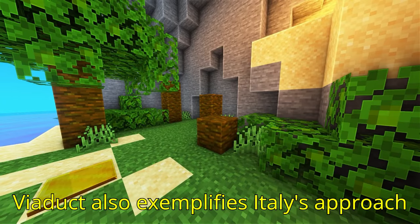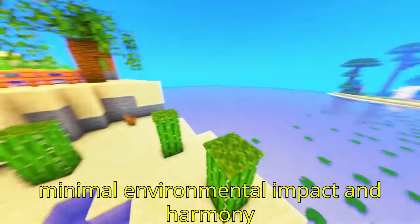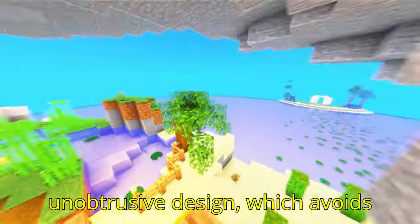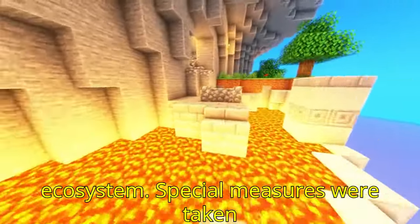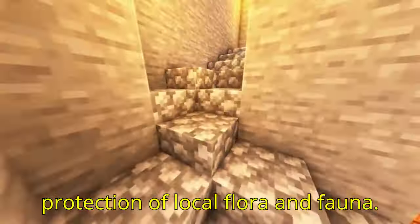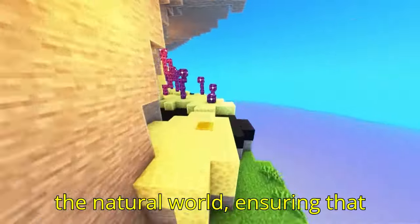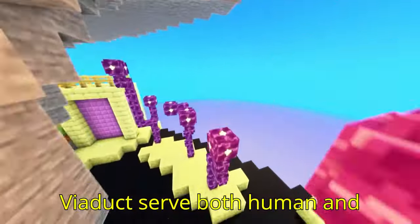The Fad Alto Viaduct also exemplifies Italy's approach to sustainable infrastructure, emphasizing minimal environmental impact in harmony with the surrounding landscape. Italy's commitment to preserving its natural beauty is reflected in the viaduct's unobtrusive design, which avoids excessive disruption to the local ecosystem. Special measures were taken during construction to reduce environmental damage, including the careful management of materials and the protection of local flora and fauna, aligning with Italy's broader goals of sustainable development and respect for the natural world.